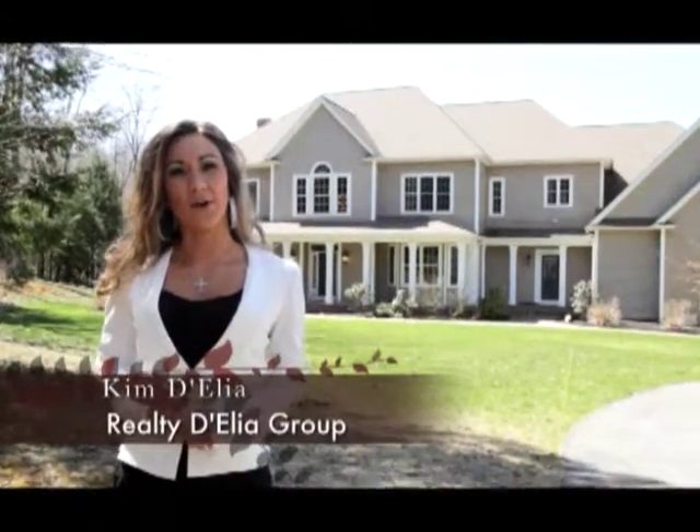Hello, welcome to Worcester Auto Showcase. My name is Kim D'Elia. On today's show, we're going to take you to some of Worcester's premier auto dealers. Now let's get right to the show.